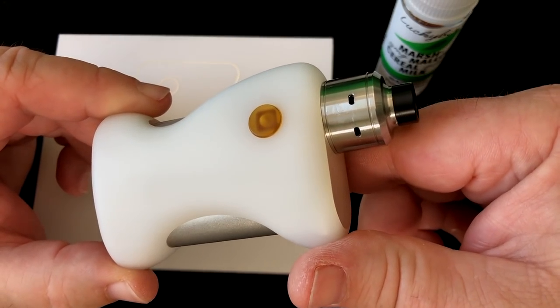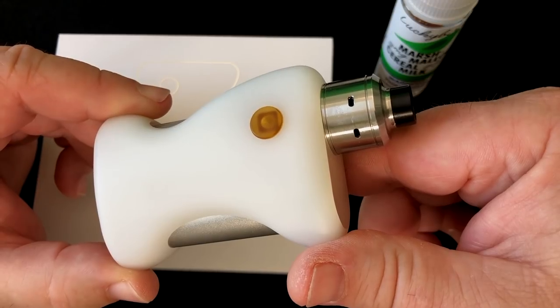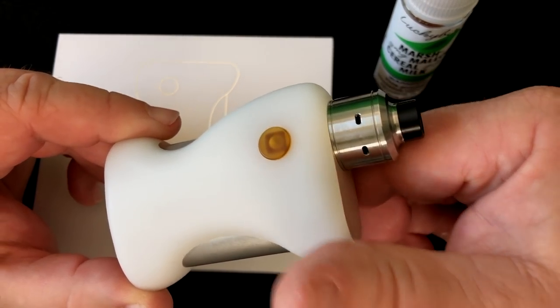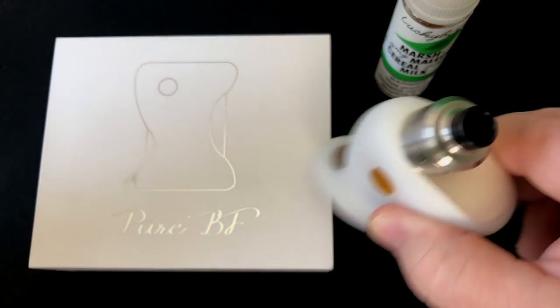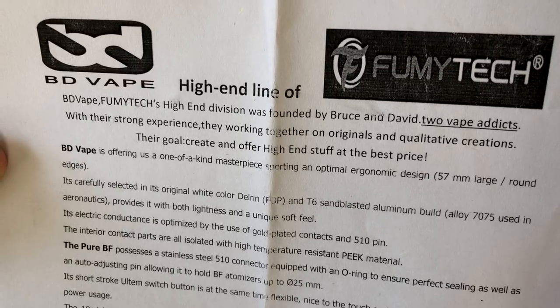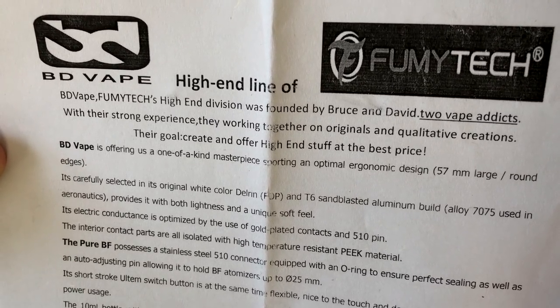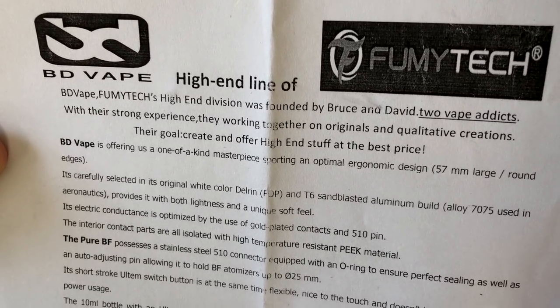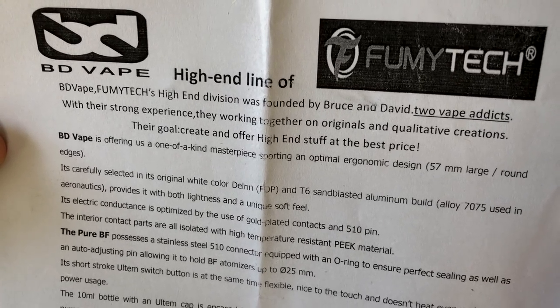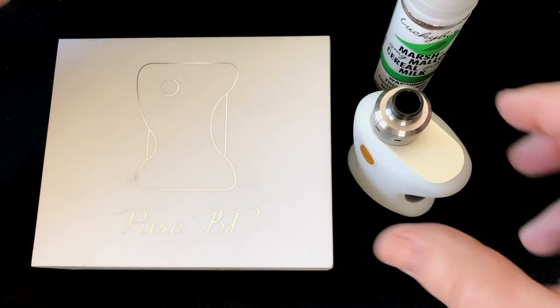Fumitech, I believe, is a French company and would be the parent company to BD Vape. BD Vape is Fumitech's high-end division, founded by Bruce and David — two vape addicts with strong experience. They work together on original and qualitative creations, with the goal to create and offer high-end stuff at the best price.